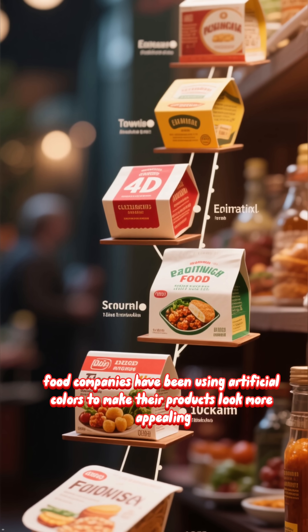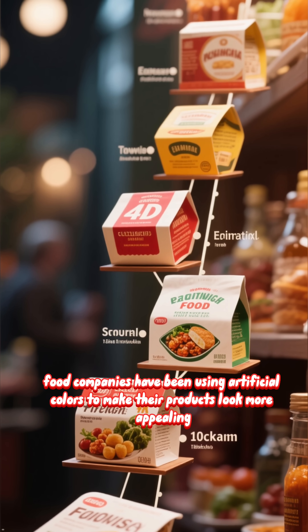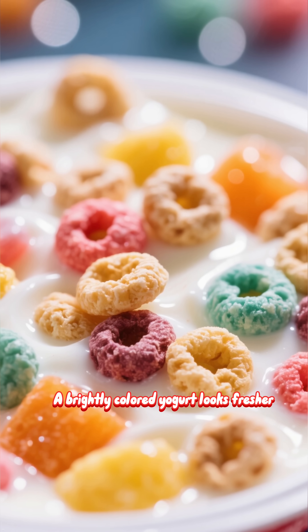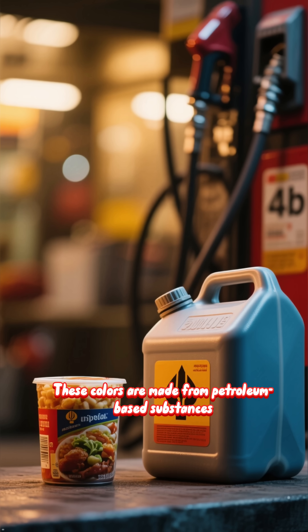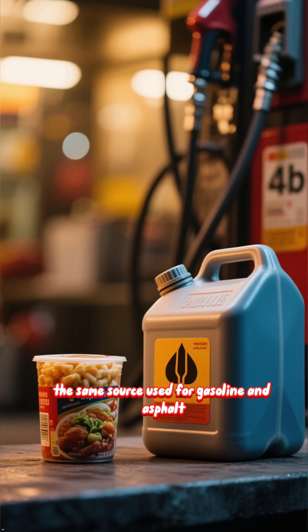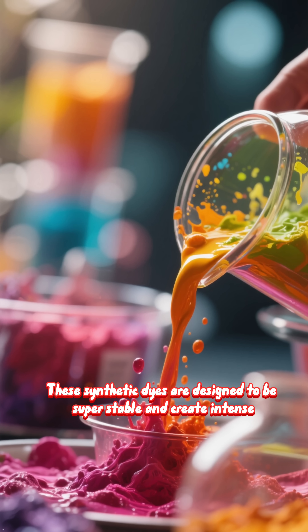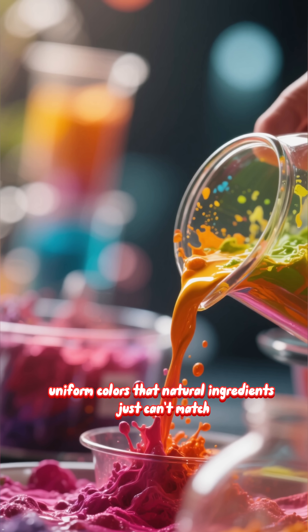For decades, food companies have been using artificial colors to make their products look more appealing. We eat with our eyes first — a brightly colored yogurt looks fresher, a vibrant cereal seems tastier. These colors are made from petroleum-based substances, the same source used for gasoline and asphalt. These synthetic dyes are designed to be super stable and create intense, uniform colors that natural ingredients just can't match.